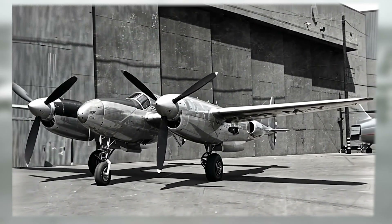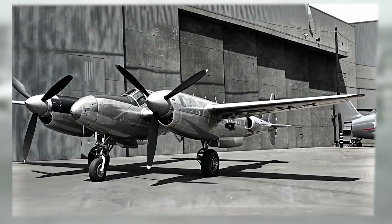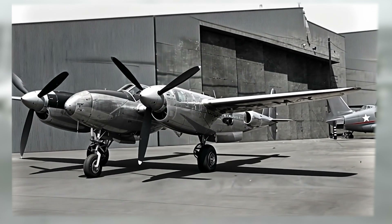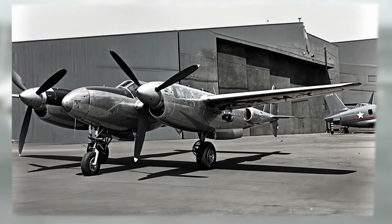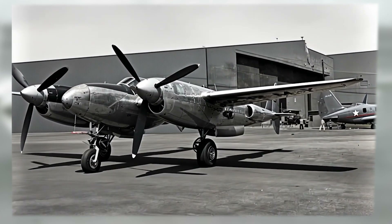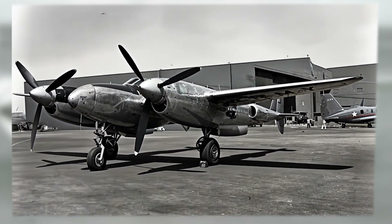With its sleek lines and advanced features, the XP-49 held the promise of greater speed, firepower, and altitude performance. Yet despite its potential, the prototype never saw combat. By the time it was ready to take flight, the operational P-38 Lightning had already evolved to meet the demands of war, leaving the XP-49 overshadowed and ultimately shelved.